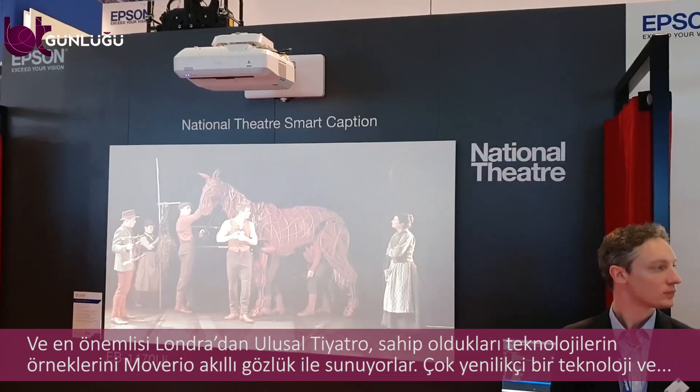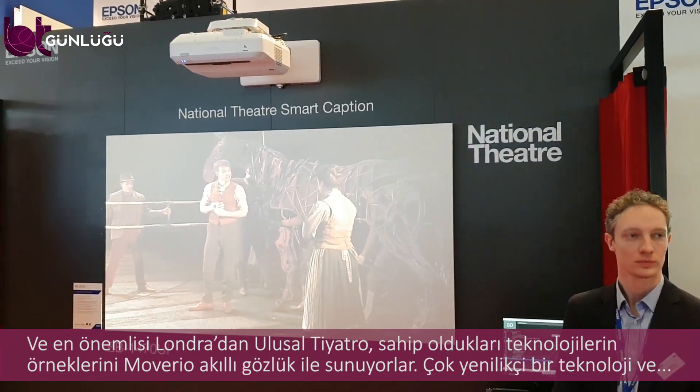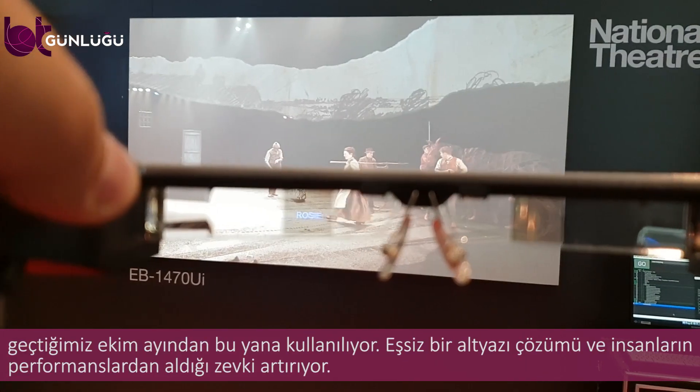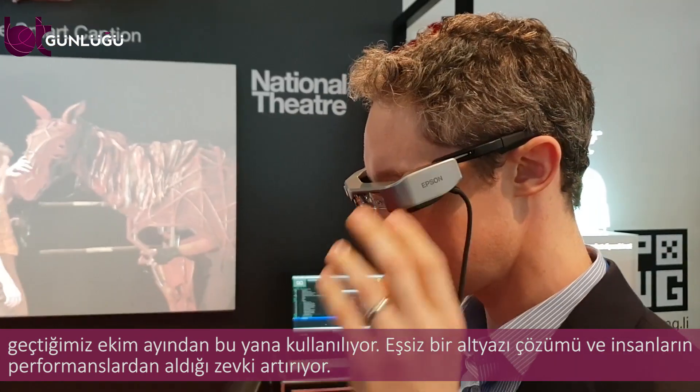We have developed AR smart glasses for a few years now, but we now have solutions available for glasses to be actually used every day. There are commercial solutions, and at ISE we are really featuring things around visitor experience — sightseeing or museum visit content through partners, or augmented reality demonstrations to enhance the visitor experience. Most importantly, we have the National Theatre from London, who came to ISE to demonstrate their unique subtitling solution, which is very innovative and has been used since October every day to provide people with hearing loss a great solution to go to the theatre again.